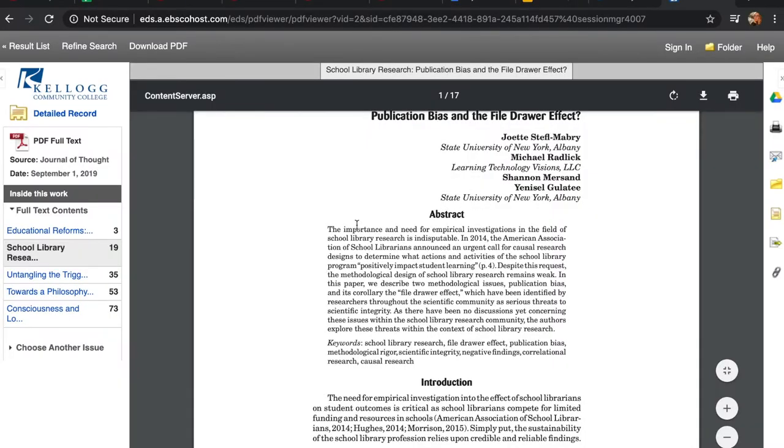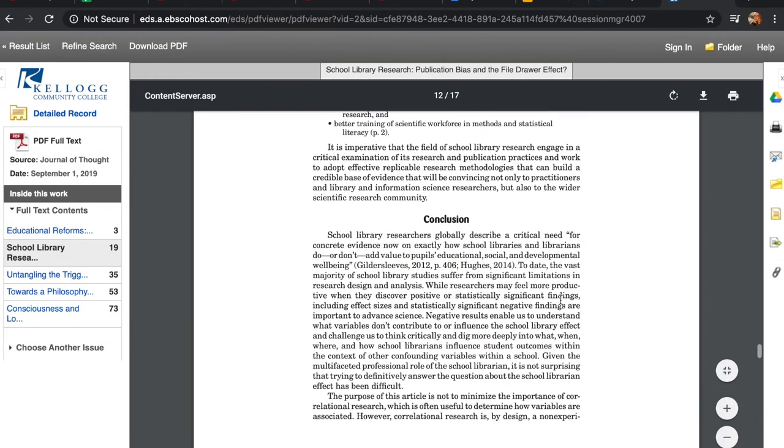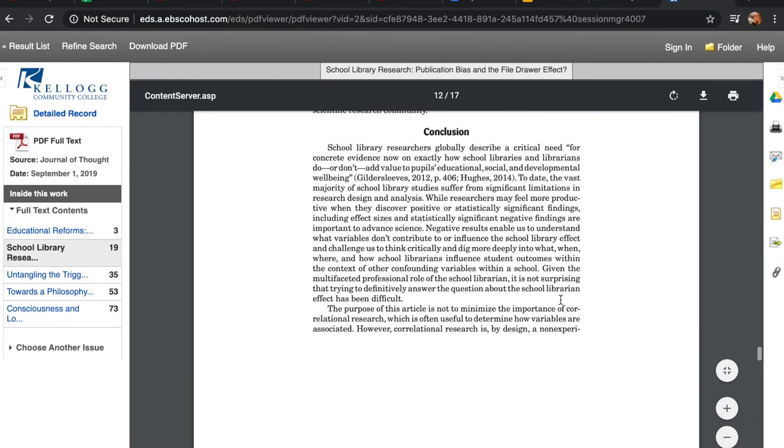If you're new to reading scholarly sources, it's recommended not to read the whole article through in order. Instead, start with the abstract — a summary of the findings of the study and what was covered. This will give you a pretty good idea of whether a source will fit your topic. If it passes the test, then skip all the way through to the conclusion, which usually has a lengthier summary of the findings and will again help you determine if a source is a good match for your assignment. Then you can go ahead and read through the rest of the article, more confident that you aren't wasting your time.